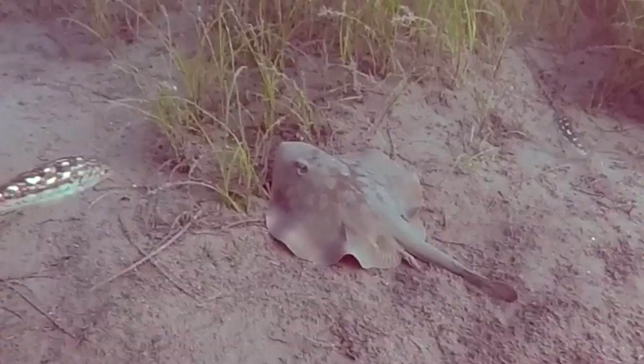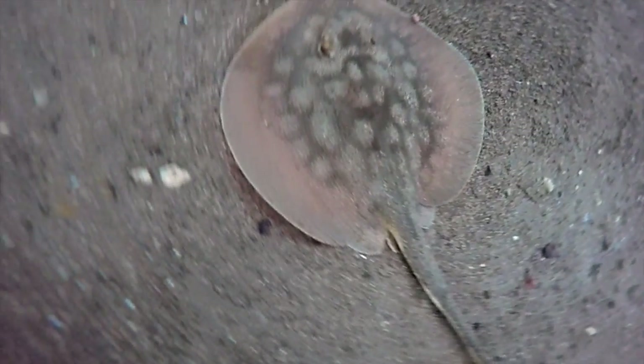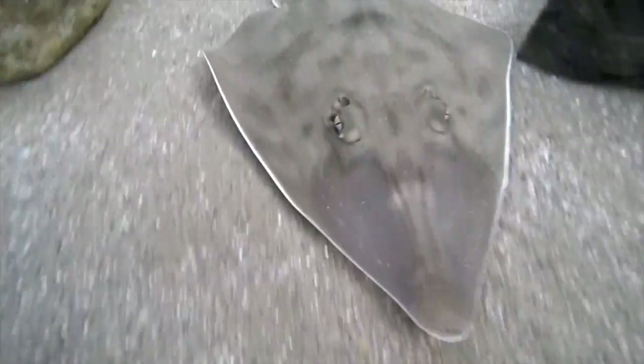Can you tell the difference between a stingray and a skate? While similar in appearance, there are also several differences. Stingrays have a stinging barb found on their tail, while most skates do not. Instead, skates have enlarged thorn-like scales along their back, like the shovelnose guitarfish.